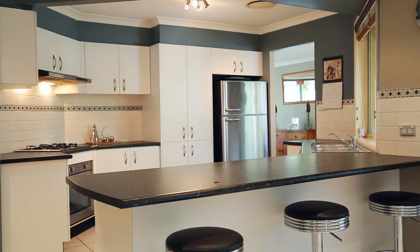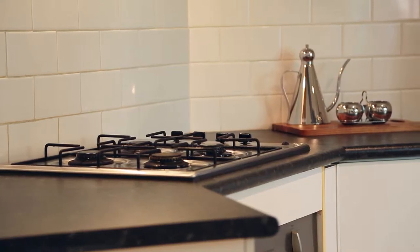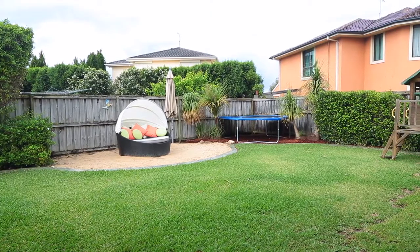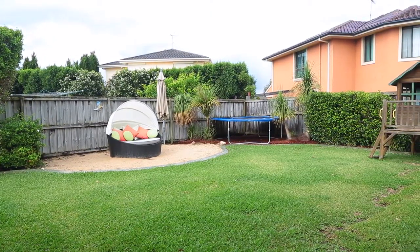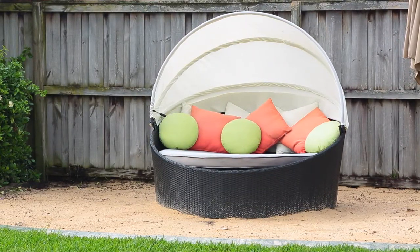The kitchen comes with large bench tops, pantry, and quality stainless steel appliances. The home is perfectly situated on a flat 641 square meter block with a large pergola and built-in barbecue.